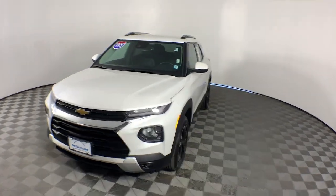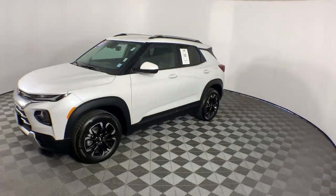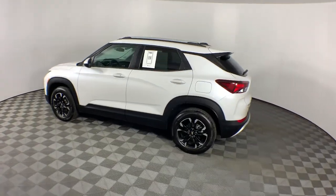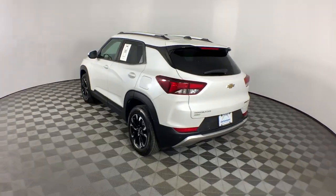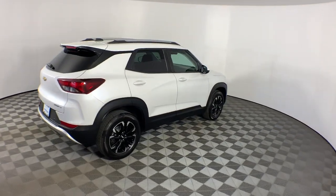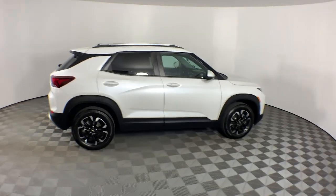Look no further than the 2021 Chevrolet Trailblazer. This vehicle is an outstanding buy with fewer than 50,000 miles on the odometer. Take a closer look at this versatile Chevrolet Trailblazer — the small SUV that's big on convenience, comfort,